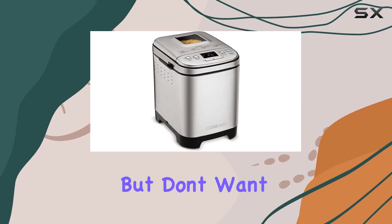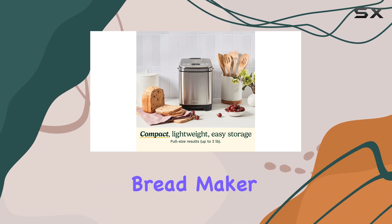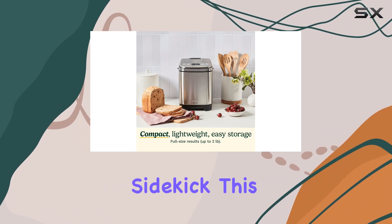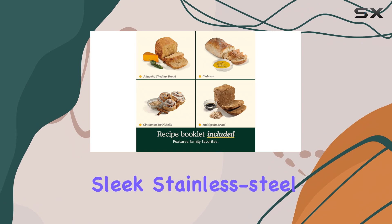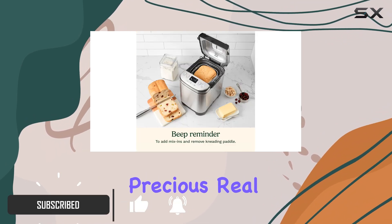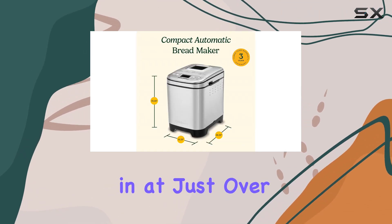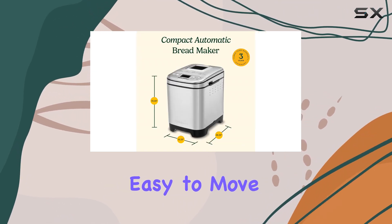If you're short on counter space but don't want to compromise on loaf size, the Cuisinart Compact Automatic Bread Maker could be your new kitchen sidekick. This sleek stainless steel machine bakes full-size loaves without taking up all that precious real estate, thanks to its space-saving design. Weighing in at just over 10 pounds, it's easy to move on and off the counter for storage too.